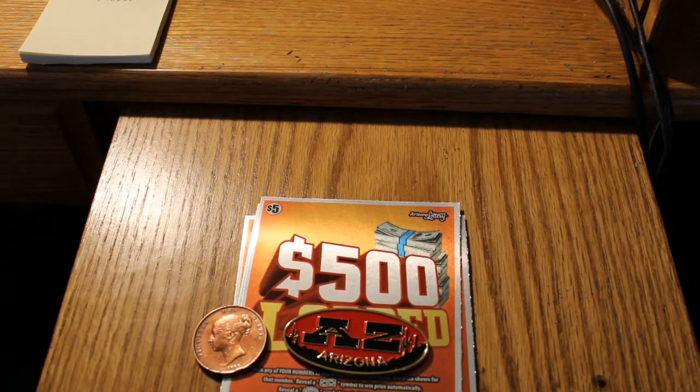Hello YouTube, AZ Scratchers here with another session. Going to be doing four of the $500 Loaded Arizona $5 lottery scratchers in search of the mythical $500 symbol, or a flying bill with $500 on it, or a number.